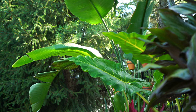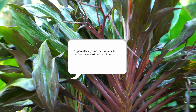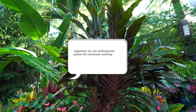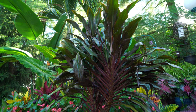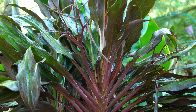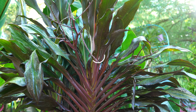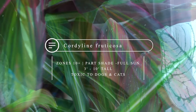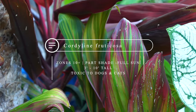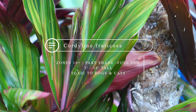Hey, what's up garden friends, Jeff here from Tropical Plant Party. Let's talk about the Cordylines today — Cordyline, Cordeline, Cordelini, I've heard it all. There are tons and tons of different varieties and cultivars of Cordyline fruticosa, lots and lots of variety with all different leaf shapes, colors, and patterns.